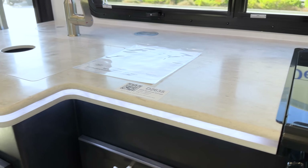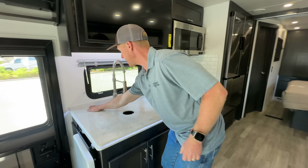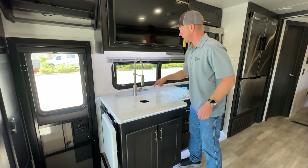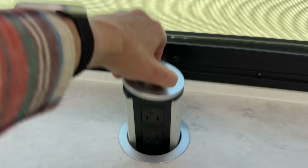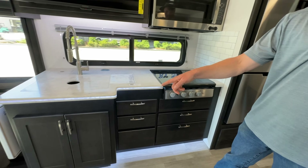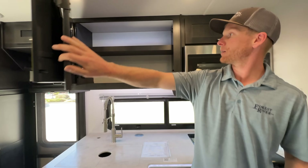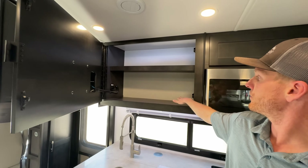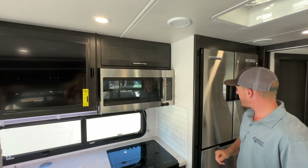With the 31SS you have all this counter space facing the sink. There's a trash can drop-through right in the countertop with pull-up outlets, a three-burner stove, two banks of drawers, and a bunch of storage under the sink. Up behind the TV you have a lot of storage and a second shelf up there. There's also a convection microwave.